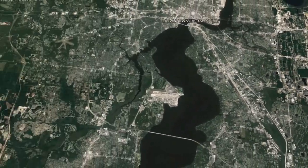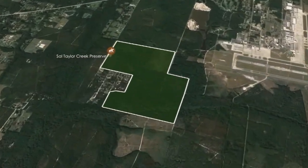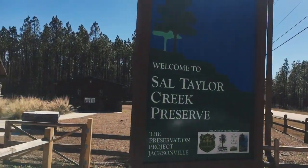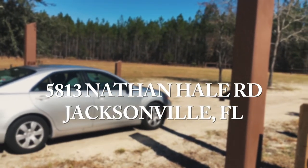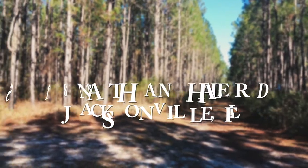To get here, head south on Nathan Hill Road from Normandy Boulevard until you see the park entrance on the left. This preserve is open from sunrise till sunset and requires no admission fee.